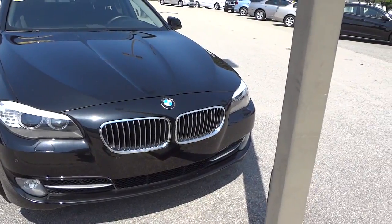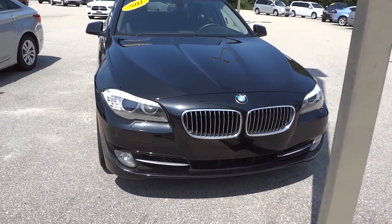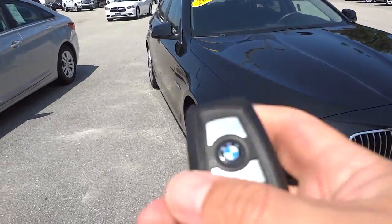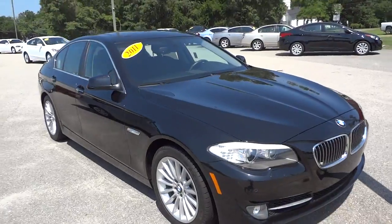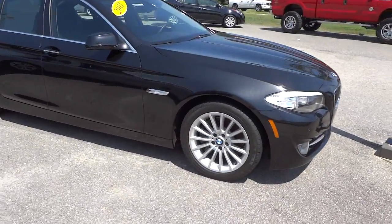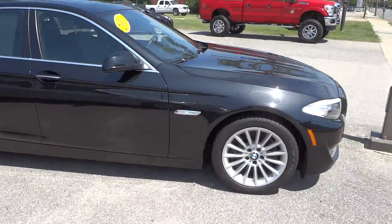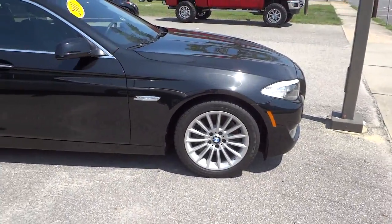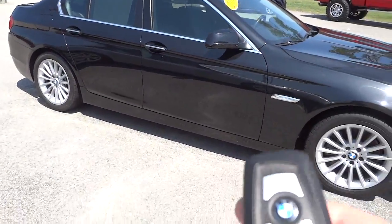It has the parking sensors here in the front, does have a proximity key, sunroof and all that, but also nice big disc brakes, alloy wheels, and high-end tires.